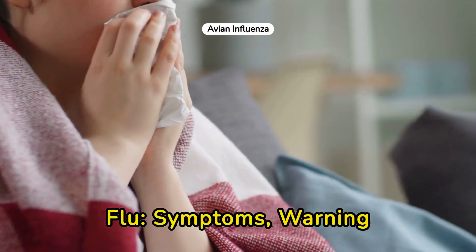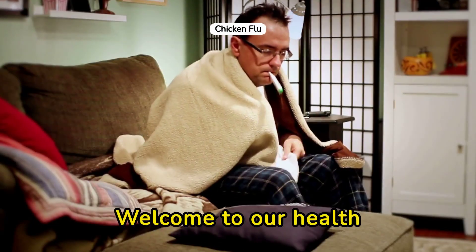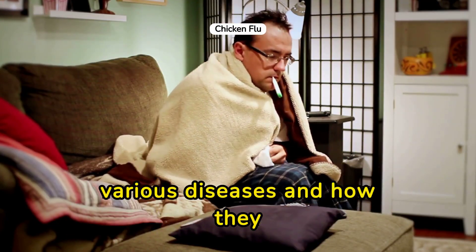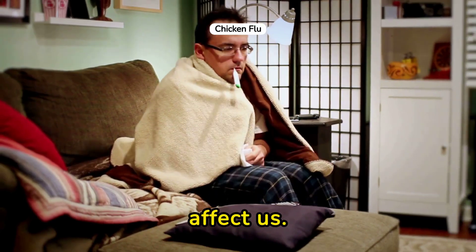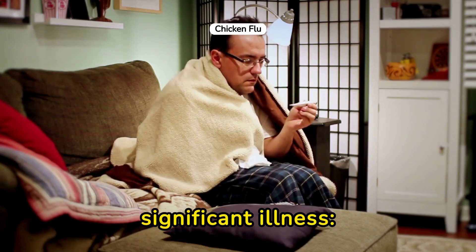Understanding chicken flu: symptoms, warning signs, and treatment options in humans. Welcome to our health channel, where we dive deep into understanding various diseases and how they affect us. Today, we're focusing on a less common but significant illness — chicken flu in humans.